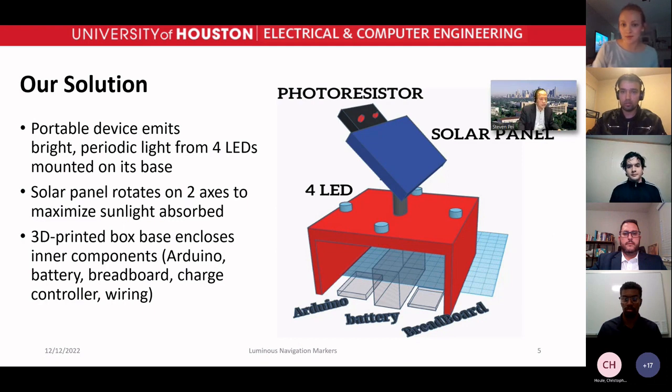Our solution to the problem is a portable device that emits bright periodic light from four LEDs mounted on its base. On top of the base there is a solar panel that rotates on two axes to maximize the sunlight absorbed.